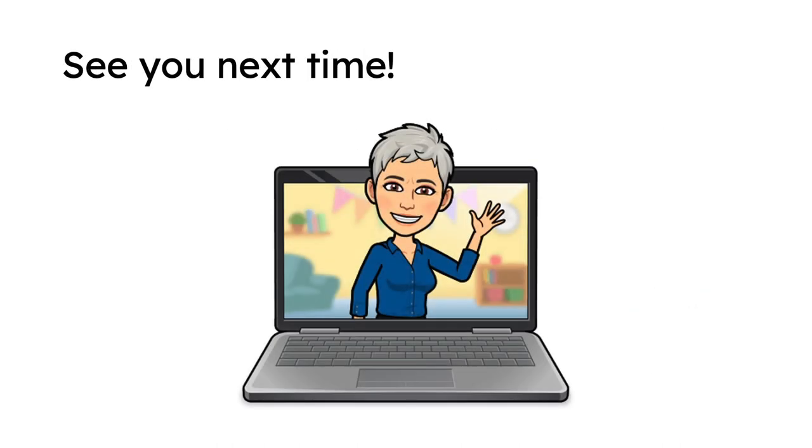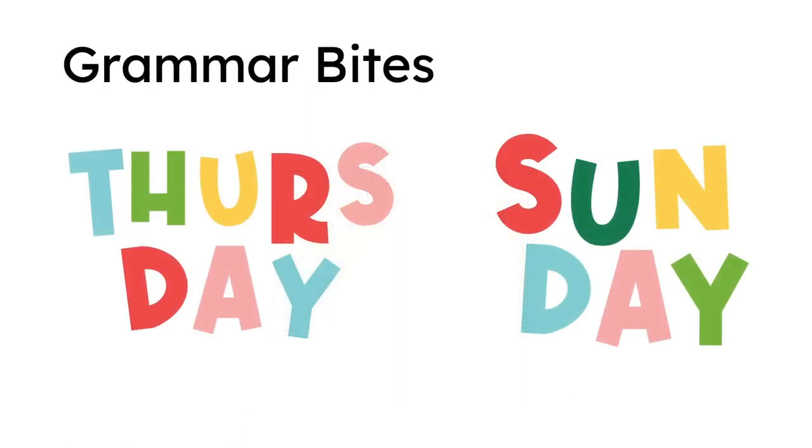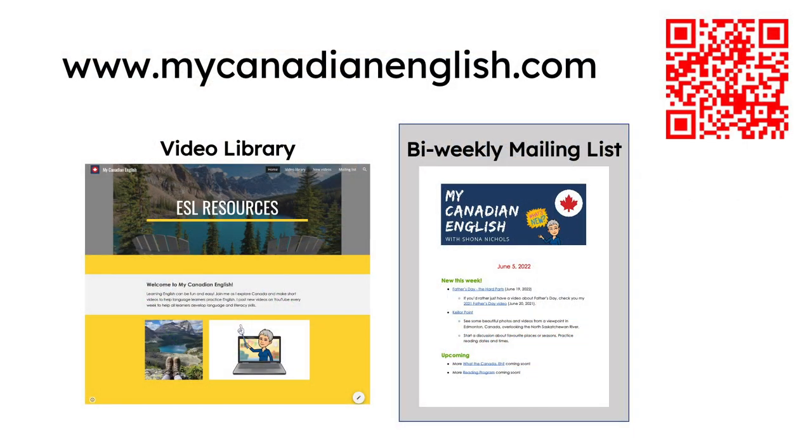Thanks for learning with me — we'll see you next time. New videos in the Grammar Byte series will be posted on Thursdays and Sundays. Remember to subscribe on YouTube. You can also find my videos for free on my website, www.mycanadianenglish.com.